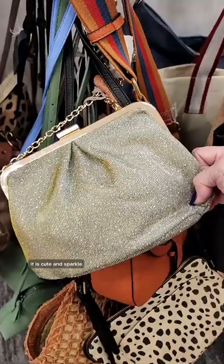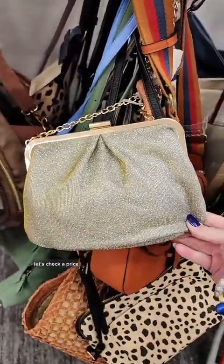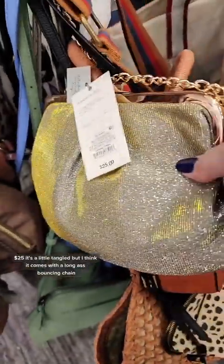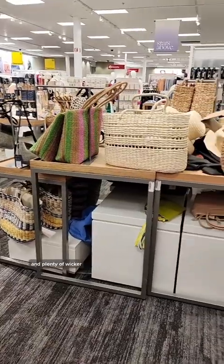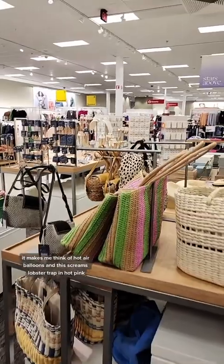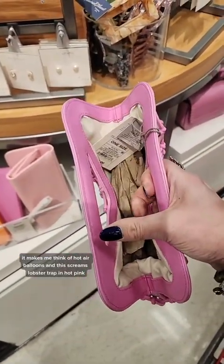It is cute. And sparkle — this would be an elegant evening bag. Let's check a price. $25. It's a little tangled, but I think it comes with a long chain. And plenty of wicker. I'm not really a wicker pocketbook person — it makes me think of hot air balloons.